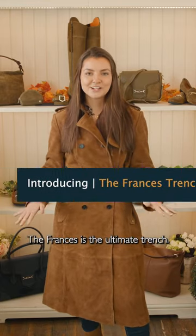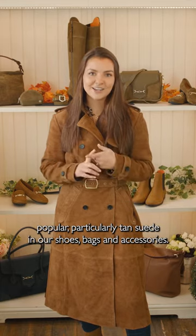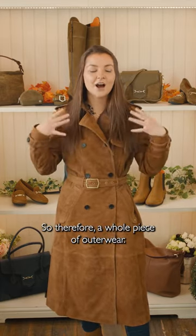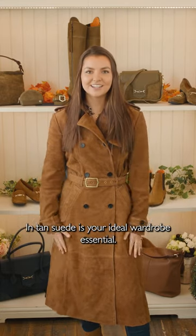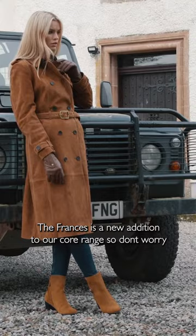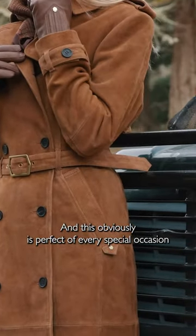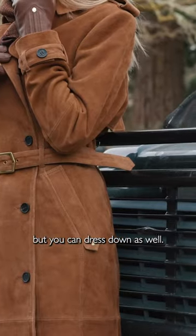The Francis is the ultimate trench. The reason we have done this piece is that suede is immensely popular, particularly tan suede in our shoes, bags and accessories, so a whole piece of outerwear in tan suede is your ideal wardrobe essential. The Francis is a new addition to our core range, so don't worry — it's here to stay — and it is perfect for every special occasion but you can dress it down as well.